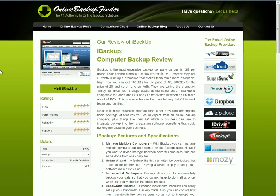Hello, my name is Jesse with OnlineBackupFinder.com. Today we'll be talking to you about iBackup. iBackup comes in at number 8 on our online backup reviews.